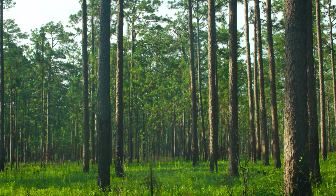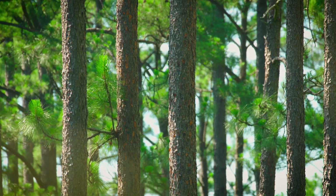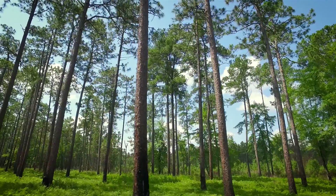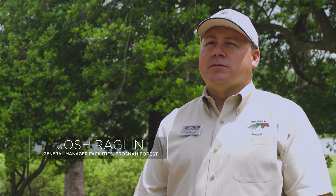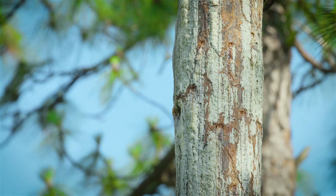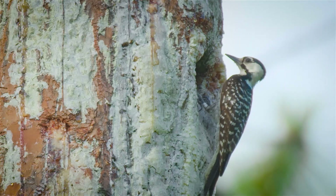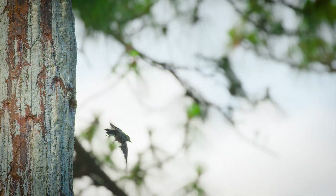The longleaf pine ecosystem once covered tens of millions of acres across the southeast. Without the forests, we lose the basic function of these ecosystems on which lots of species depend. The longleaf pine ecosystem is important to a variety of species, one of those being the red-cockaded woodpecker. It is a keystone species in that it provides habitat for other species. If the red-cockaded woodpecker goes away, then the diversity in that ecosystem goes down.